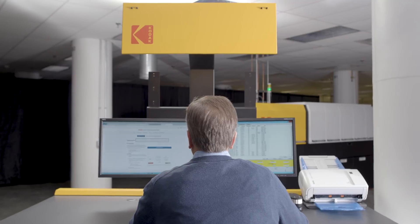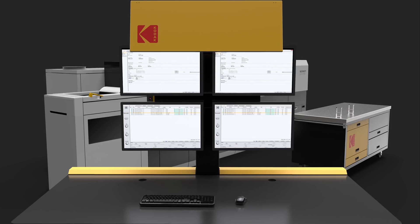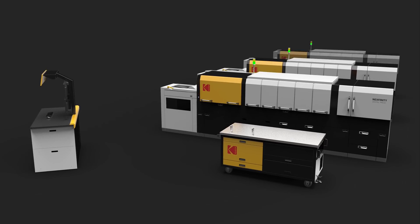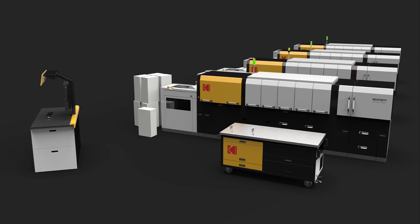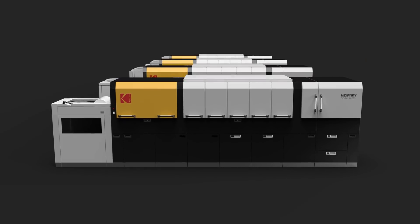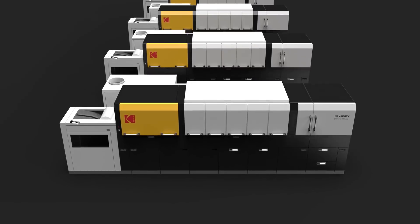Many current customers of Nextpresses have one operator running more than one press. An operator had to move between different locations to control the DFE of each press. Now we're bringing it all into one station so they can easily see what's happening on up to four presses, and it's new to Nextfinity but retrofittable to Nextpress as well.